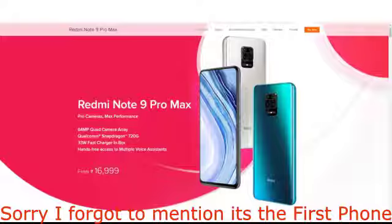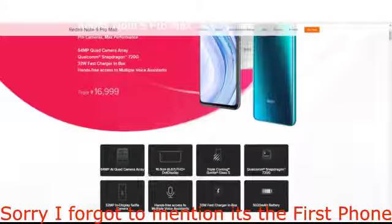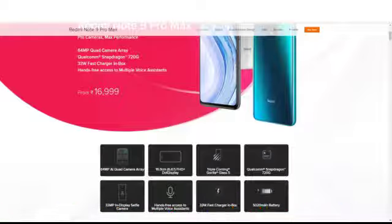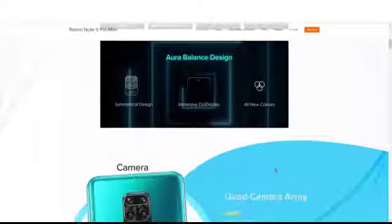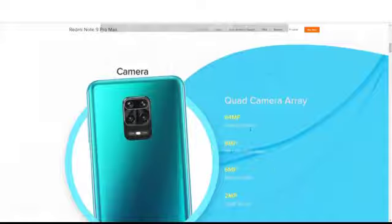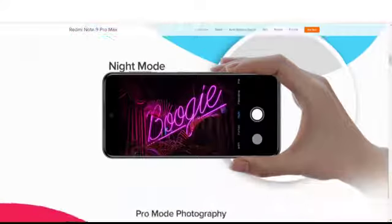As you can see, we are on the Redmi Note 9 Pro Max. This is a 16,999 rupees phone and the specs include a 64MP quad camera, a 5020mAh battery, and more. The camera setup is: 64MP primary camera, 8MP 119-degree ultra-wide camera, 5MP macro camera, and 2MP depth camera. There is a night mode and a pro mode for photography.